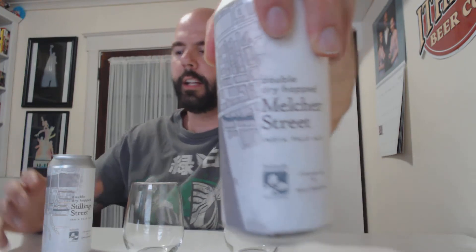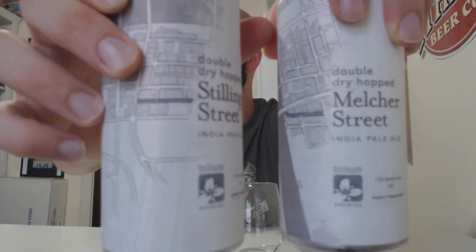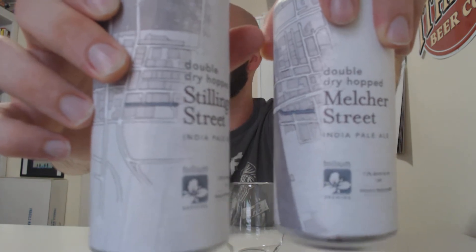I love these labels. The streets — they draw the line for the actual street they're named after, and that's kind of cool. I really like the map logo on the label. I think it's cool where they highlight which one's the actual street.